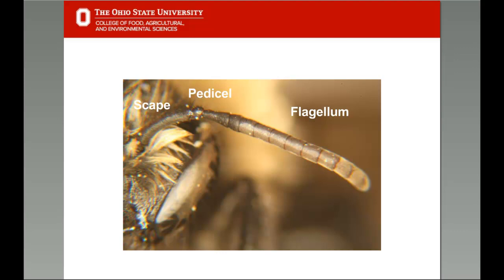You can see from the picture that there are three main parts to the antennae on the bee's head: the scape, the pedicel, and the longest part — the flagellum. The flagellum extends off to the right in the image, and this would be the left antenna of the bee.